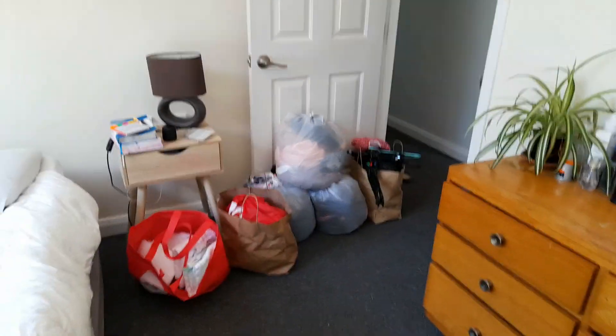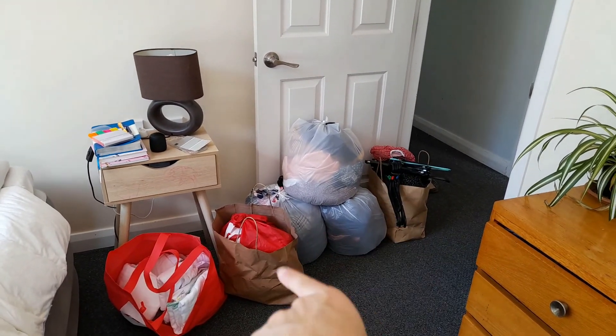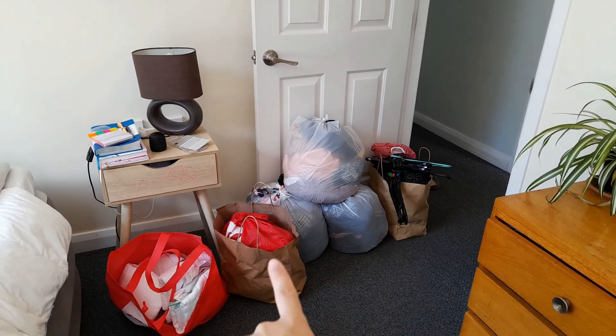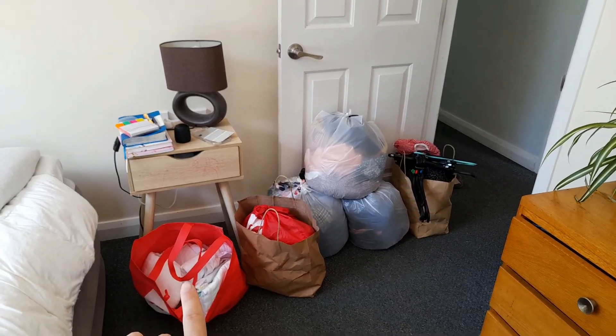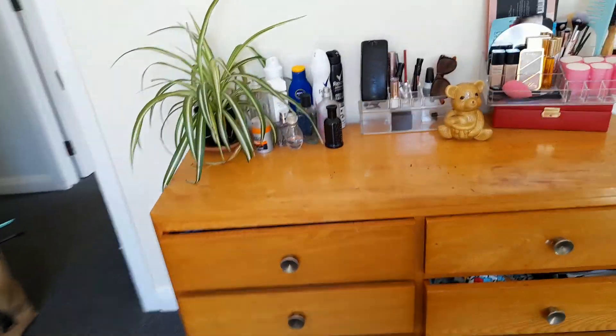Okay, so this is what it looks like for the moment. All that is getting donated. Those are repairs and that's to go into storage. This is what it looks like here.